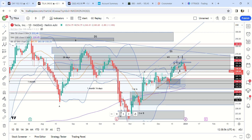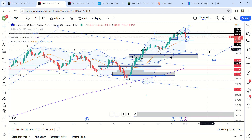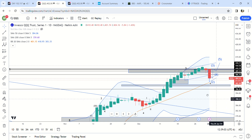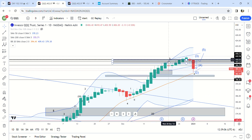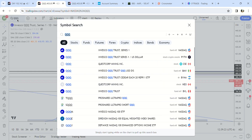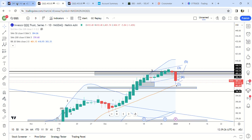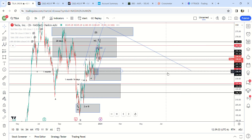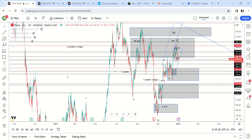I did go over QQQ — fourth wave potentially, though it could have already been finished. This structure could be the start of a fourth wave. It's either going to come up and get around 408 or we're going to go to new highs — not sure which one. Let me know what you think in the comments, like and subscribe for more updates. I'll keep you updated on Tesla later in the day. Good luck.